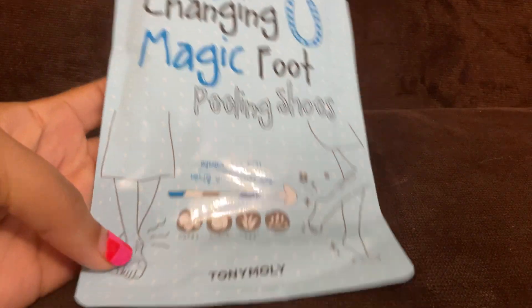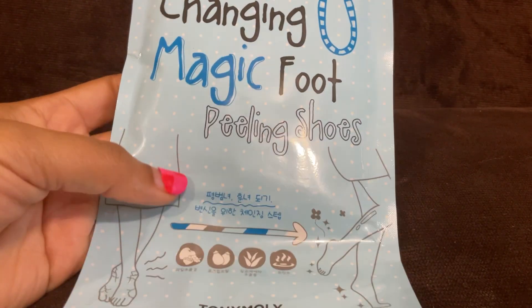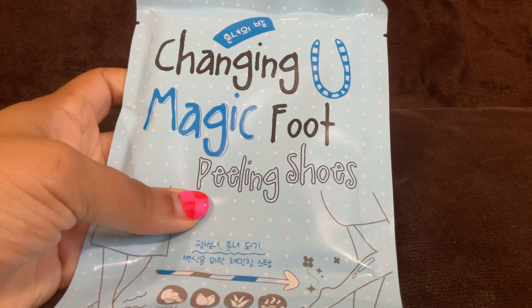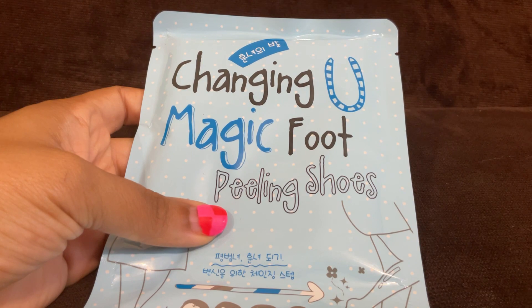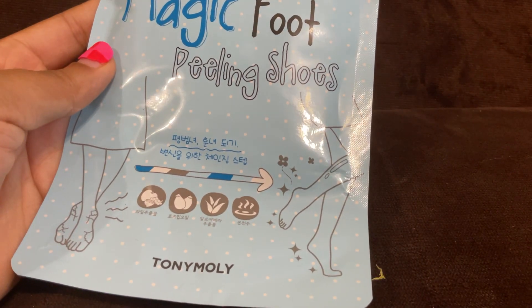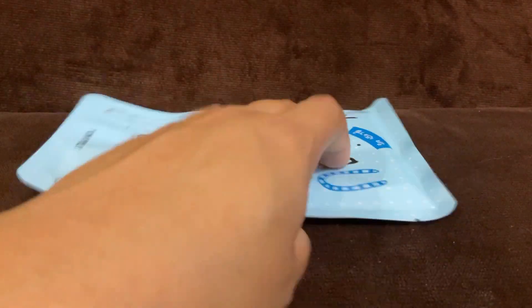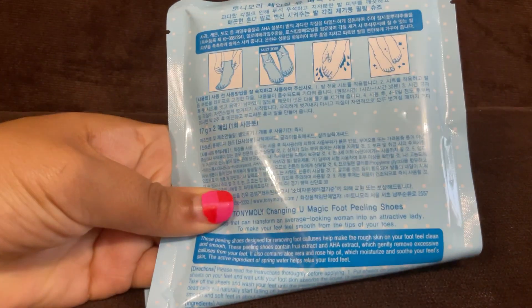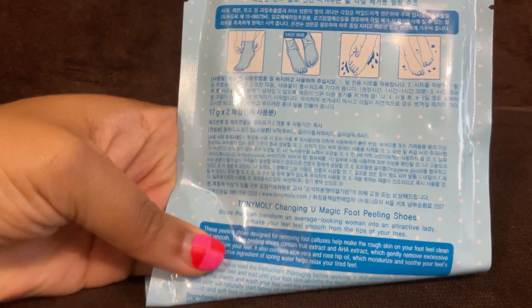Next are these Changing Magic foot peeling shoes. You put them on your feet and they help your feet peel to make them smooth and soft. Now that we're getting close to leaving winter and moving into spring, these will be great for some self-care — maybe even put those fuzzy socks on top of them. Here are pictures showing what you're supposed to do. I'm excited to try these out.